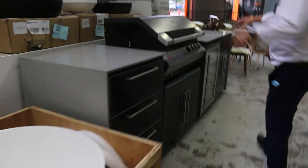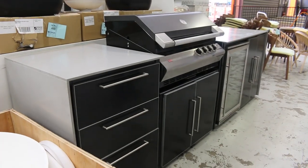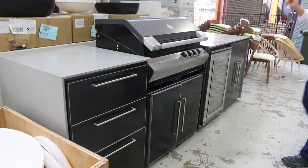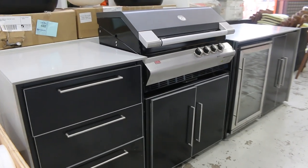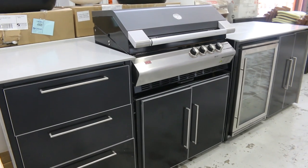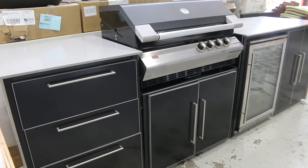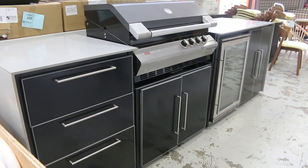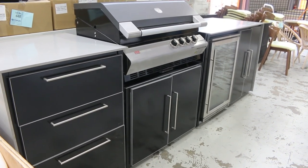I've got a beautiful outdoor barbecue with the Ziegler and Brown unit — the four-burner unit, the glass front fridge, the stone tops, the weatherproof cupboards. Absolutely beautiful. You're well over $10,000 in the shops — probably more like $12,000. I'm going to have a guess and say about $5,000 tomorrow.